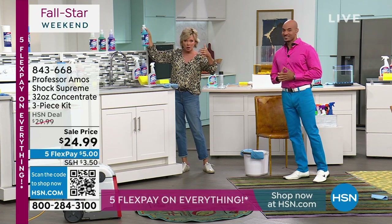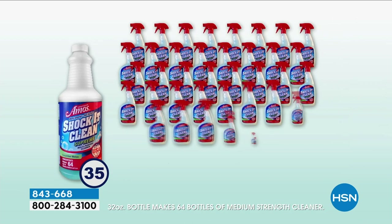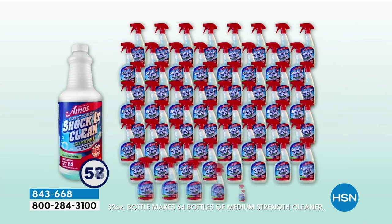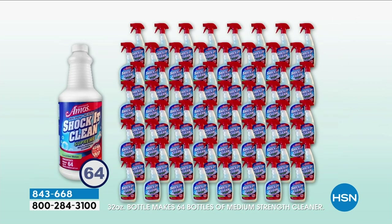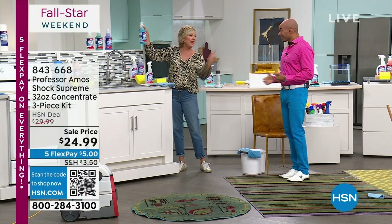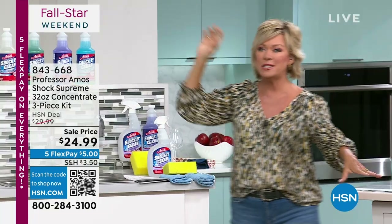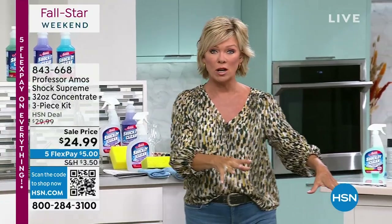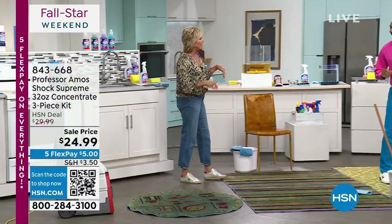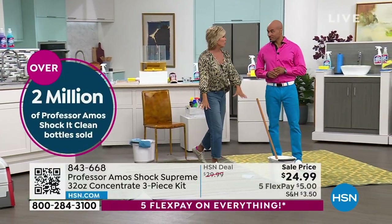You're getting trigger spray bottles and a sponge. I use this in so many ways — even in my laundry. Wait till you see the before and afters on this rug alone. There's a reason it doesn't leave behind residue to attract more dirt — it works at the molecular level.